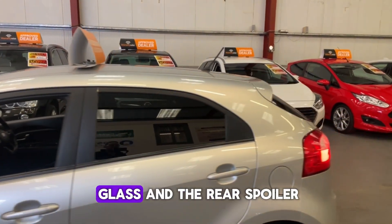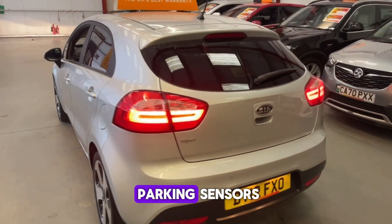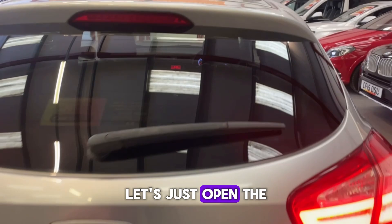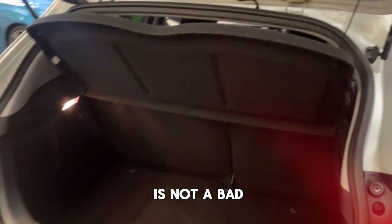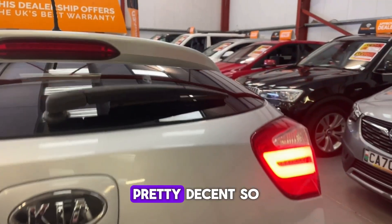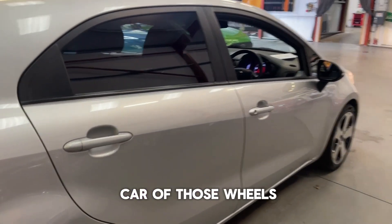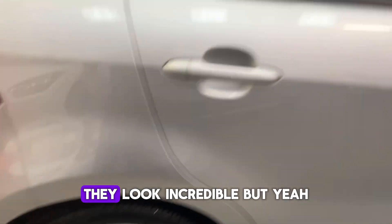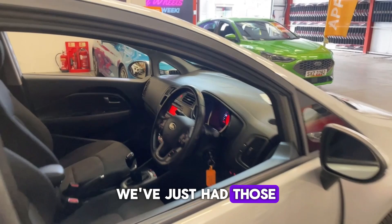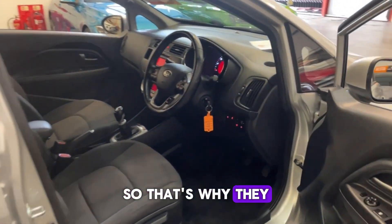We've got the electric mirrors, the privacy glass, the rear spoiler, and the reverse parking sensors. Let's open the boot — for a hatchback it's not a bad size, pretty decent. And those wheels — we've just had those refurbished by a diamond cut specialist, so that's why they look so new, because they are.